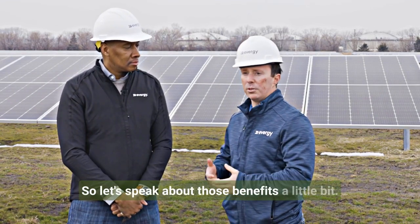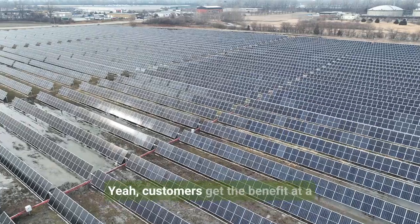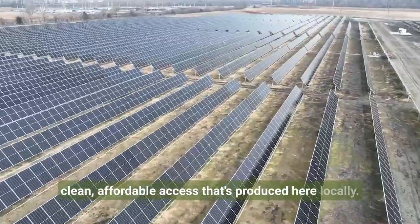So let's speak about those benefits a little bit. How do customers really pay off with this? Customers get the benefit at a slight premium to their bill by receiving clean, affordable access that's produced here locally.